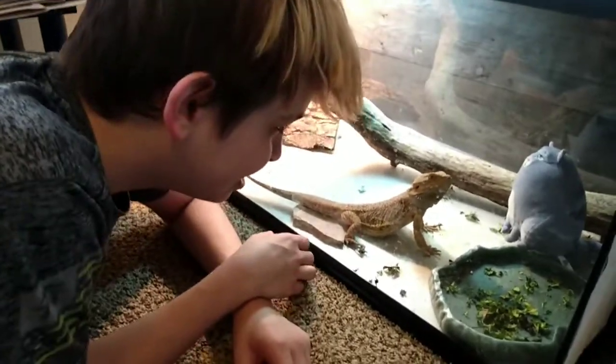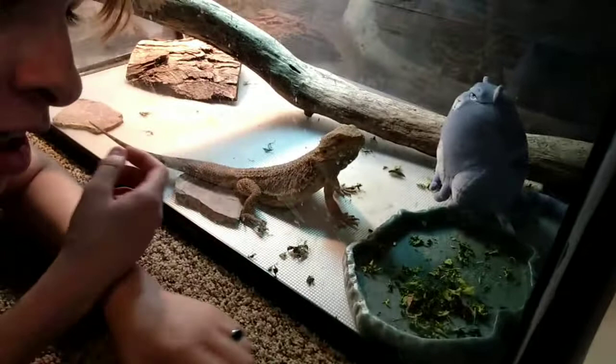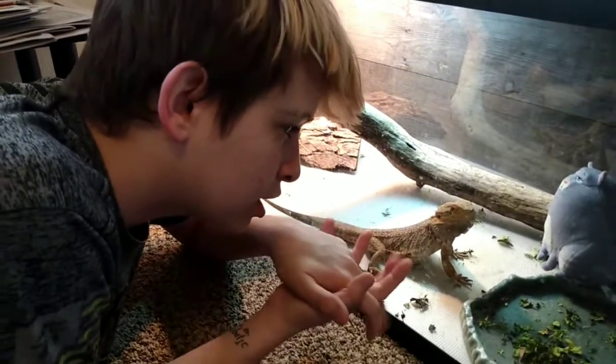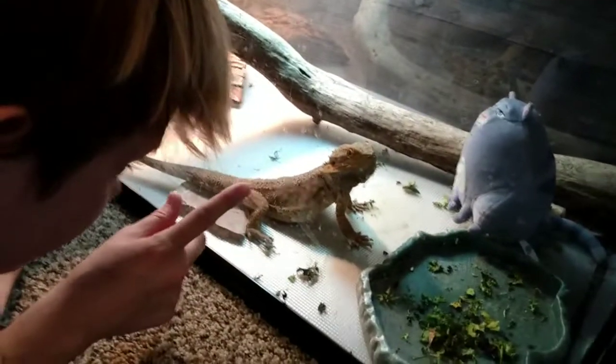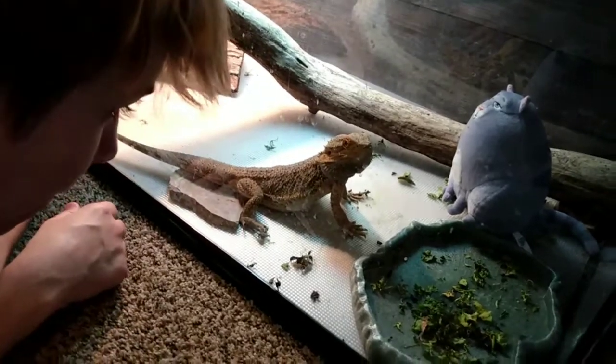We're in the belly of the beast. This is Mushu, and he's a bearded dragon. I'm unsure of how old he is — I got him as a rescue not too long ago. He's a cool, good boy. Get over here! Why do you keep going out of here?